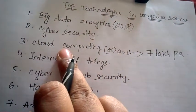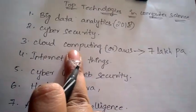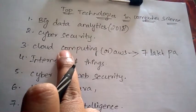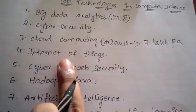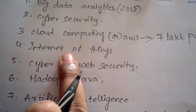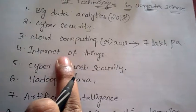Cloud Computing is paid up to seven lakhs per annum. It is having huge demand in 2018 and is one of the top five technologies in computer science which you need to learn to get a high package.